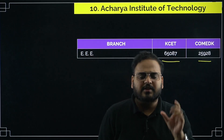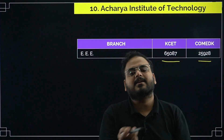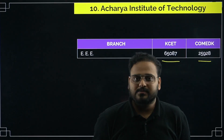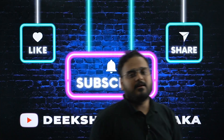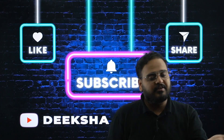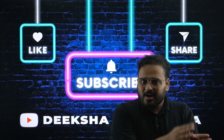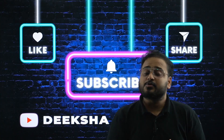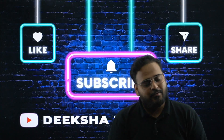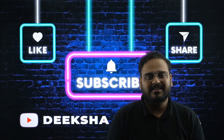That was a very small, informative session covering the top 10 colleges for the EEE branch — what the cutoffs were last year, and around this we can expect similar cutoffs this year as well. You can rely on this information as it was taken from the official websites of KCET and COMEDK. Use it to make an informed decision — not just about the college, but about choosing the right stream that suits your interests and helps your career. If you need any help, refer to this video. Take care, bye bye!